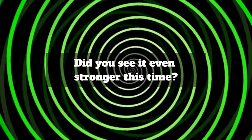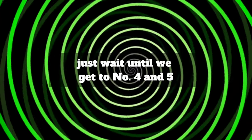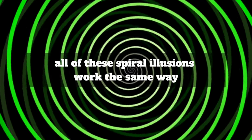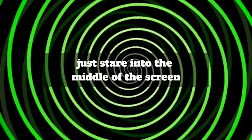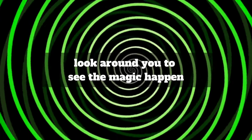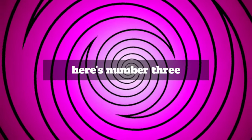Did you see it even stronger this time? Just wait until we get to number four and five. Don't forget, all of these spiral illusions work the same way — just stare into the middle of the screen and after a few seconds look around you to see the magic happen. Here's number three.